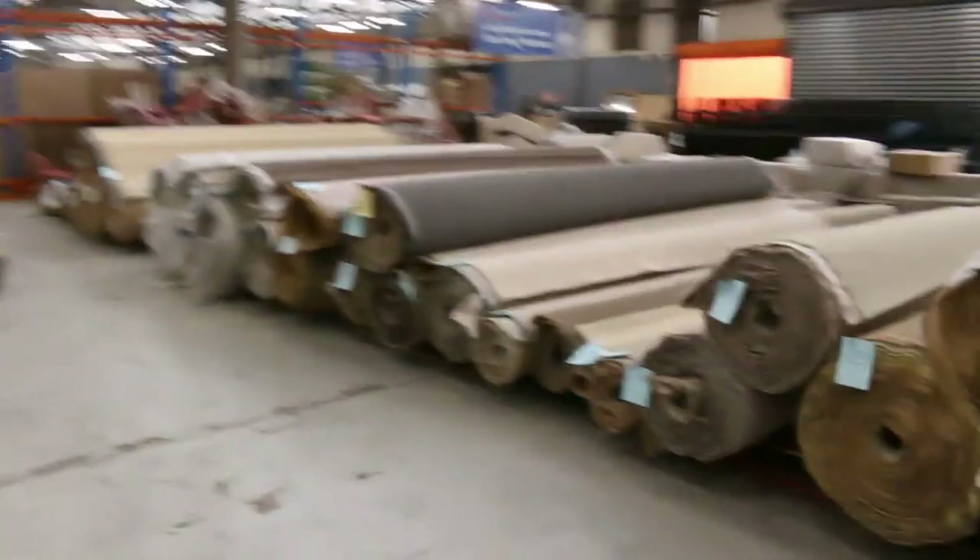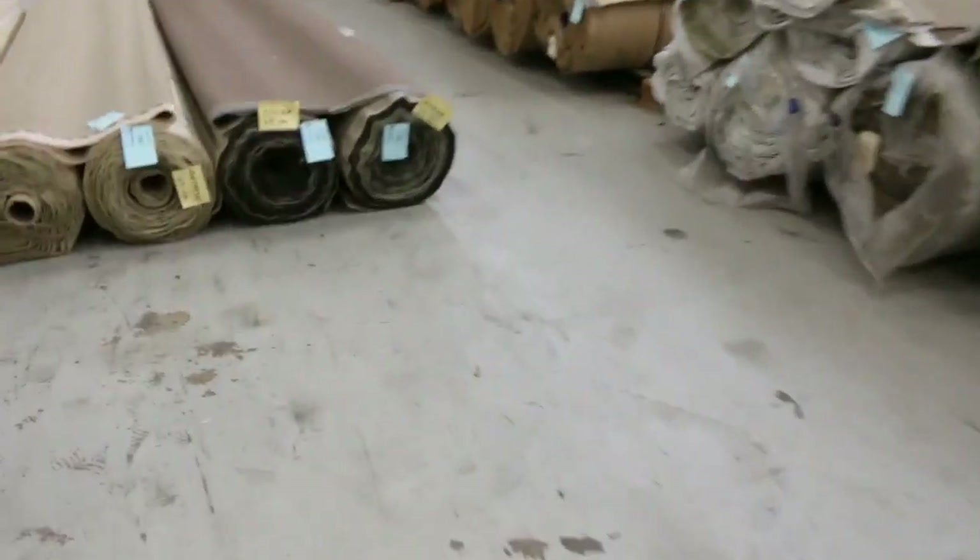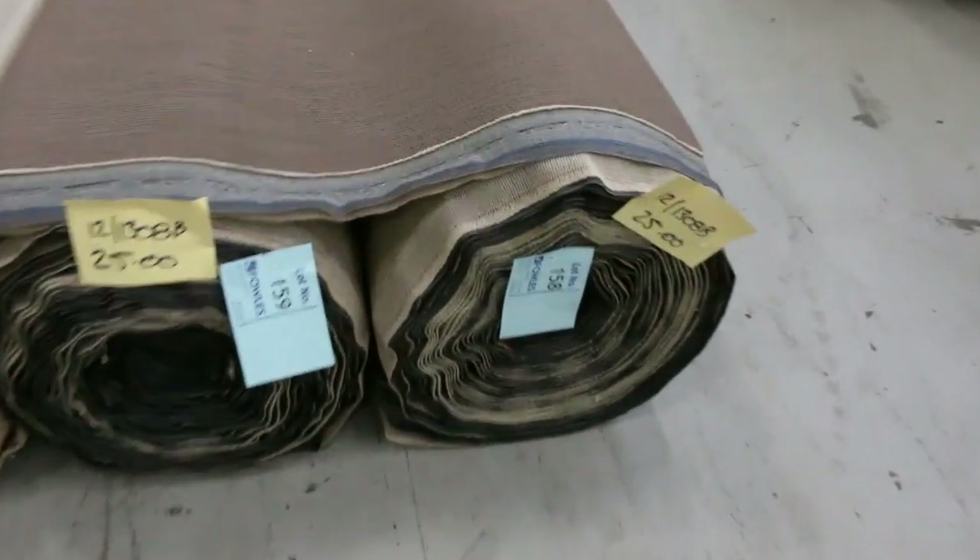And then we finish off over here with some more cut pile carpets and a bit of loop pile again. About six 25-metre rolls there.